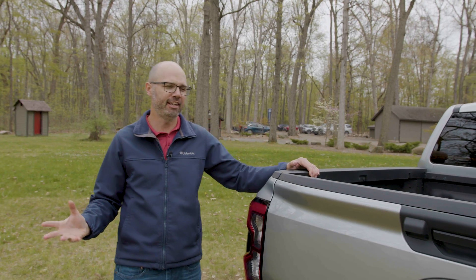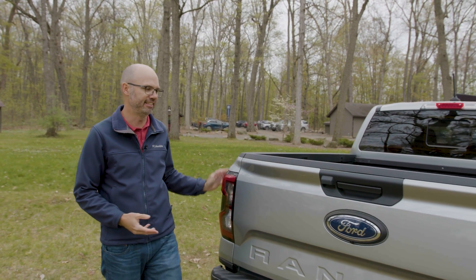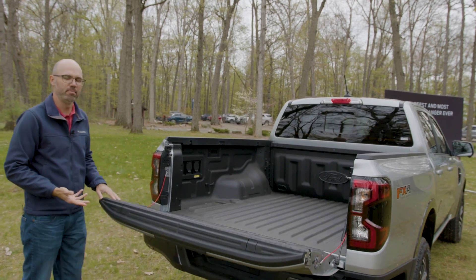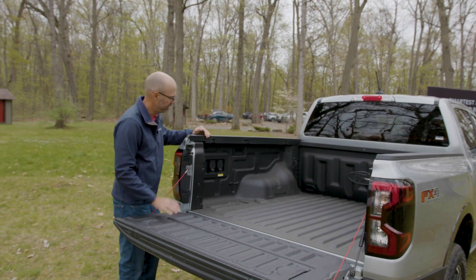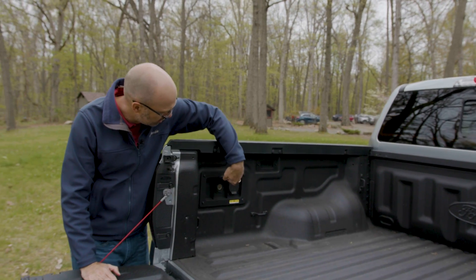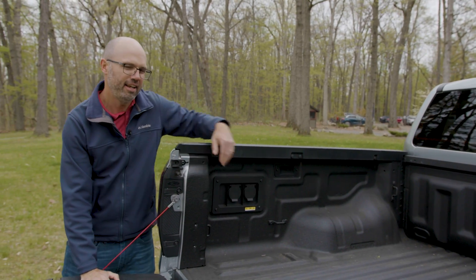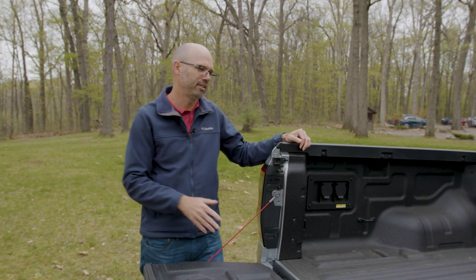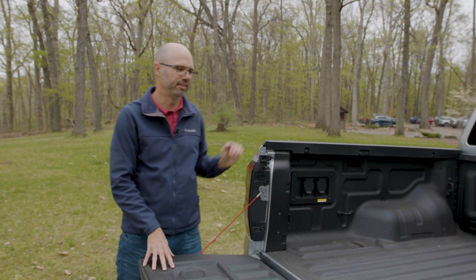At the back of the truck it gets a different tailgate, different taillight designs, and it also has available power in the bed, which is a nice feature. You get up to 400 watts with a household outlet and also a 12-volt outlet. You can't get the Pro Power Onboard system that the F-150 offers, so it's limited to 400 watts in this vehicle.